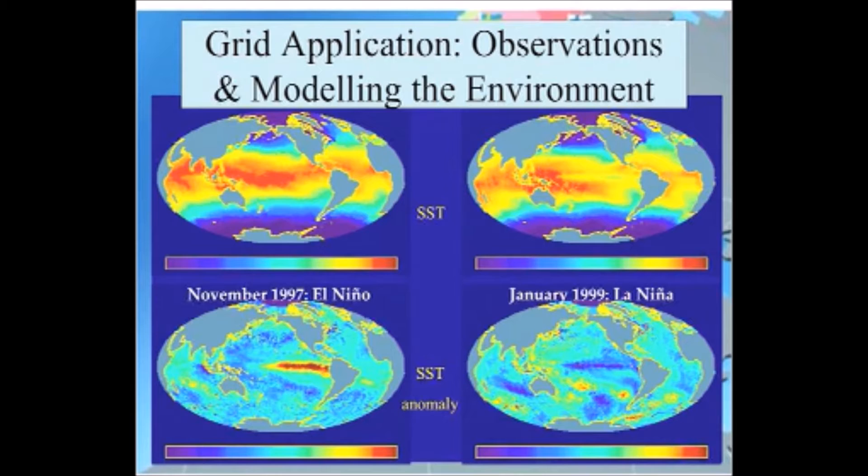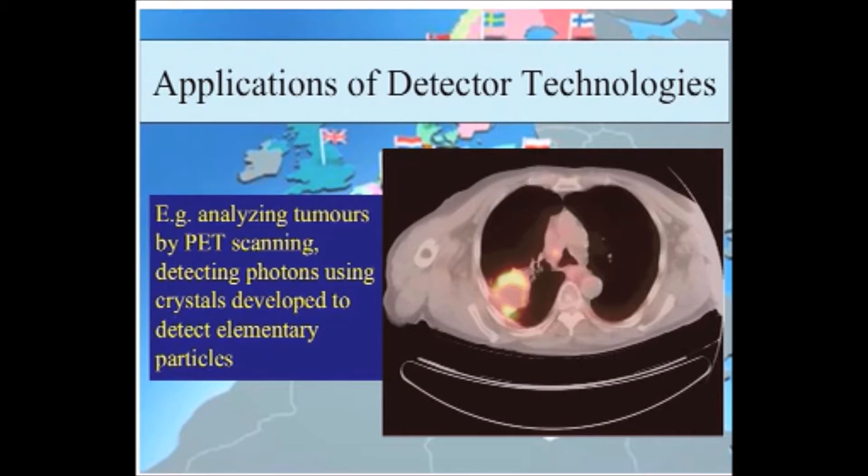One application is modelling the environment. The grid is one of the technologies you might want to use to analyse the impact of global warming in different parts of the world. That's not the only application of CERN technologies — detector technologies, positron electron tomography, and MRI and PET are particle or nuclear-based technologies which you can improve and make more sensitive using modern particle detector technologies, and we have groups deploying those to the interested medical communities.